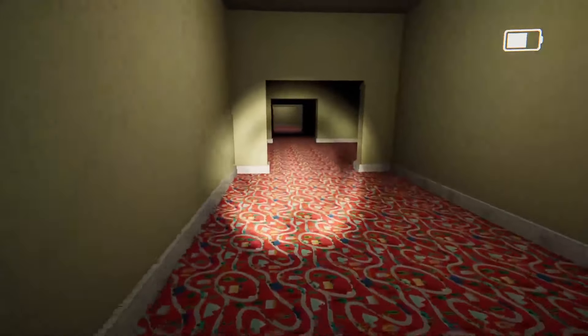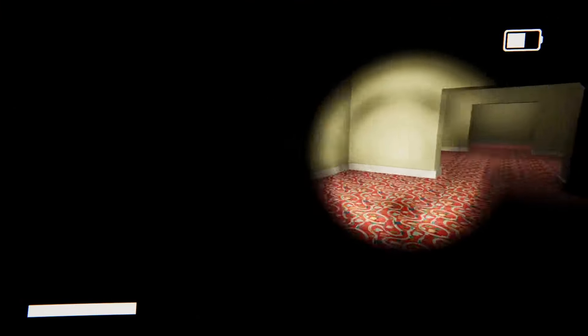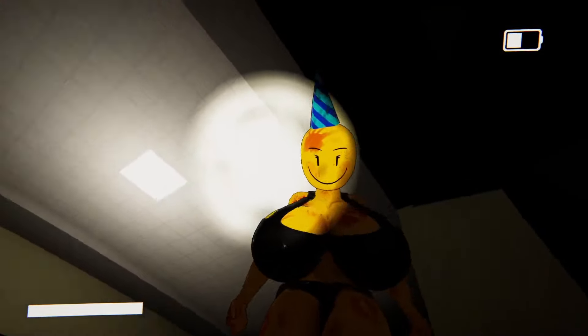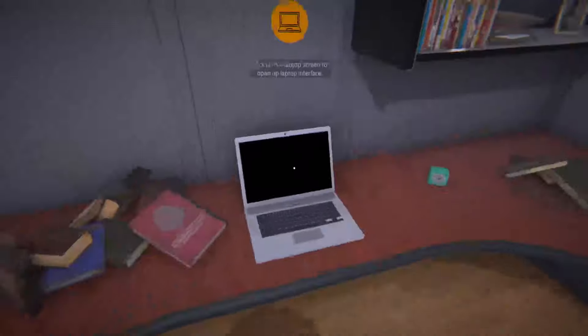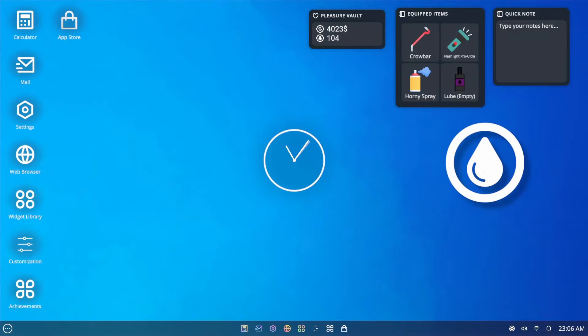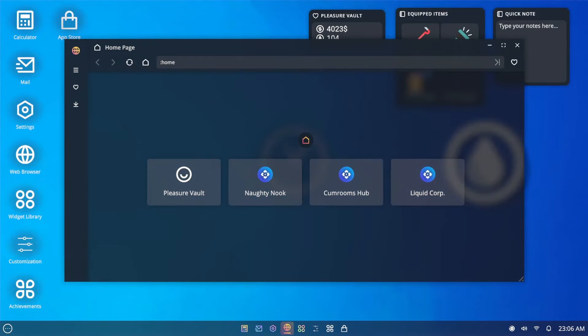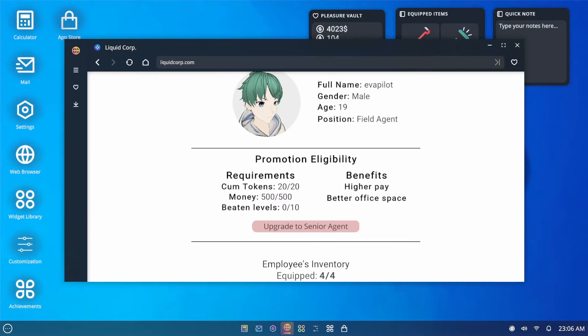I'm gonna have to search everywhere now. More cars. Well, let's see — how about that promotion? How far are we on that? Web browser — the corp. Beaten levels: still zero. That's fine. Let's do easy then.